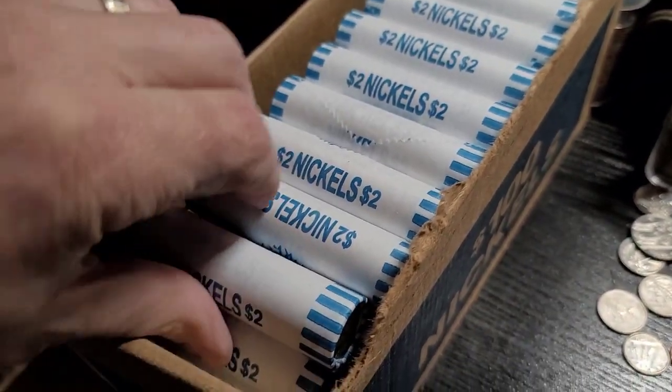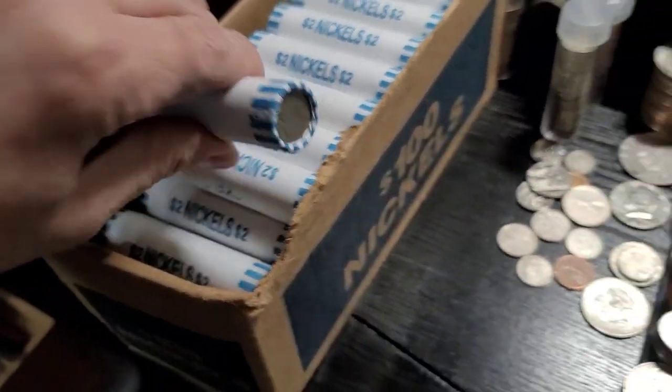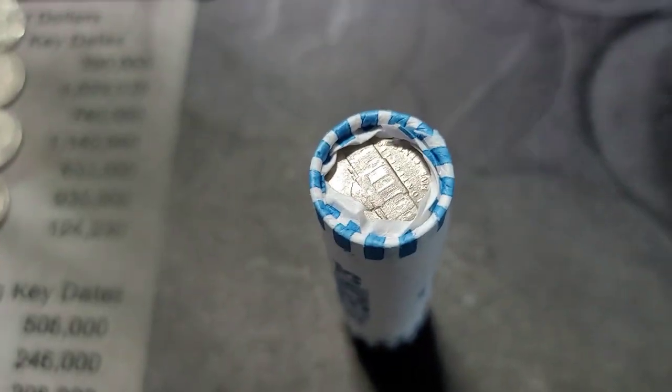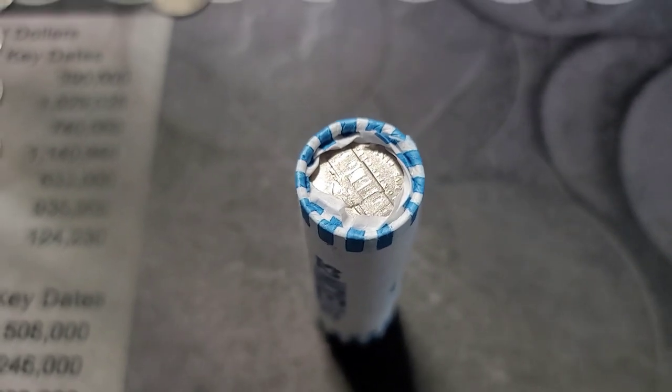Let's just get right into it — Box 2, Roll 1. Circulated coins. We'll bring you back in on our first find.